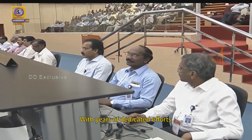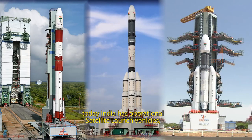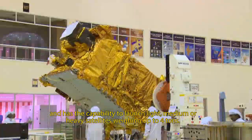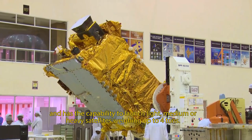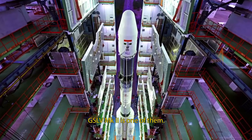With years of dedicated efforts, today India has operational satellite launch vehicles and has the capability to launch light, medium, or heavy satellites weighing up to 4 tons. GSLV Mark II is one of them.